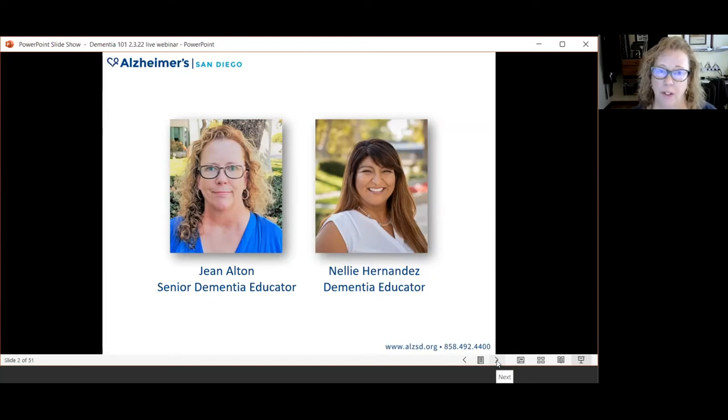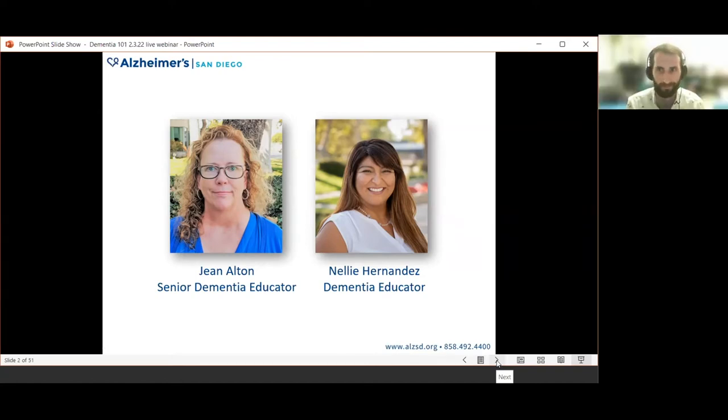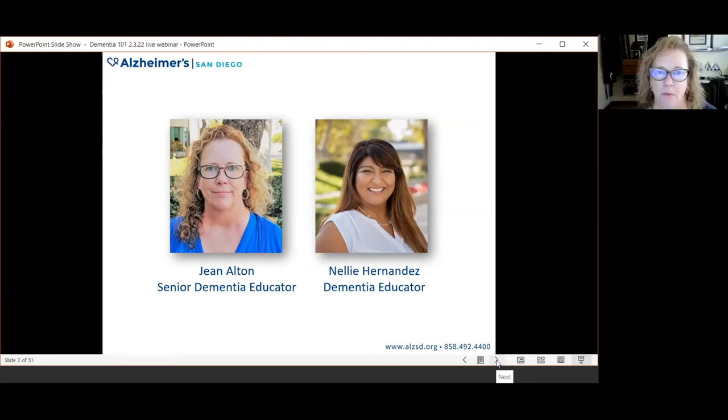We're also very pleased to have another member of our team, Preston Stocking. Preston is a member of our clinical services team at Alzheimer's San Diego. He's an MSW and he is our clinical services support today, assisting with answering questions and getting you the information that you need.